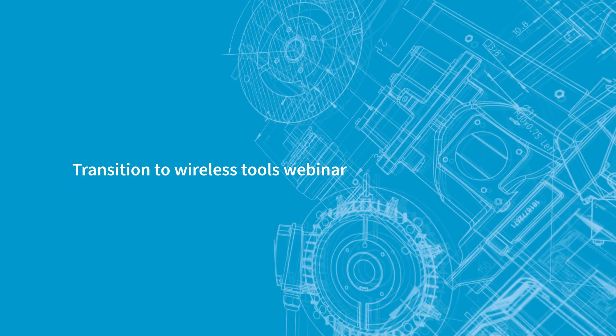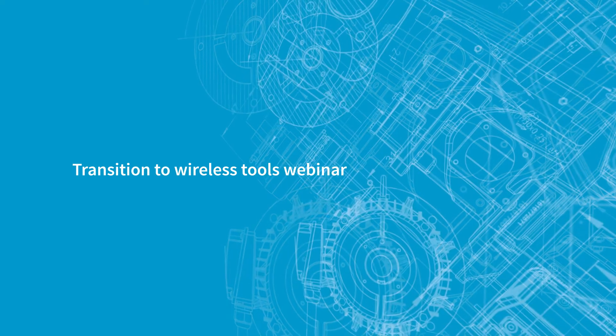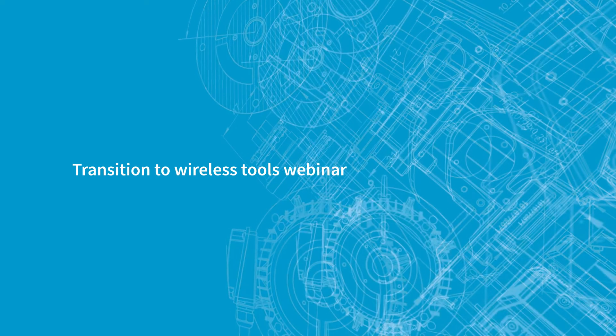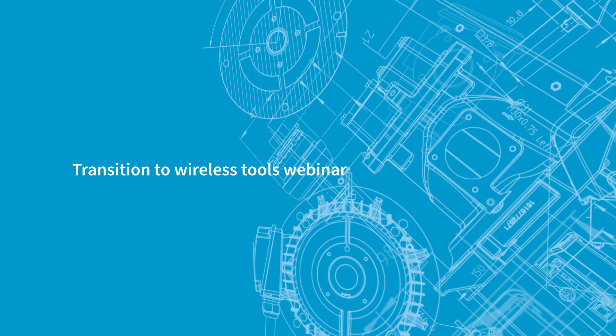Hello and welcome to another exciting webinar from Atlas Copco, the world leading provider of industrial power tools and solutions. If you have any questions during today's webinar, please leave them in the question box. You should see a response in your email within 24 hours. Now, let's get started.